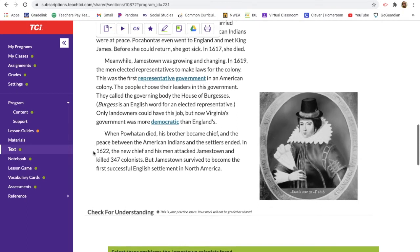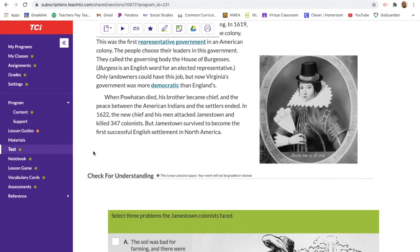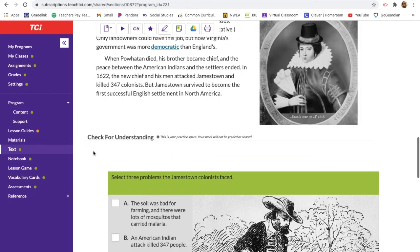When Powhatan died his brother became chief and the peace between the American Indians and the settlers ended. In 1622 the new chief and his men attacked Jamestown and killed 347 colonists. But Jamestown survived to become the first successful English settlement in North America — while Roanoke was the first settlement, Jamestown was the first successful one.